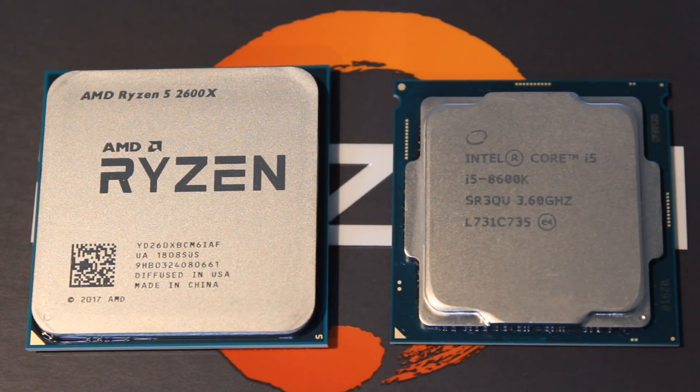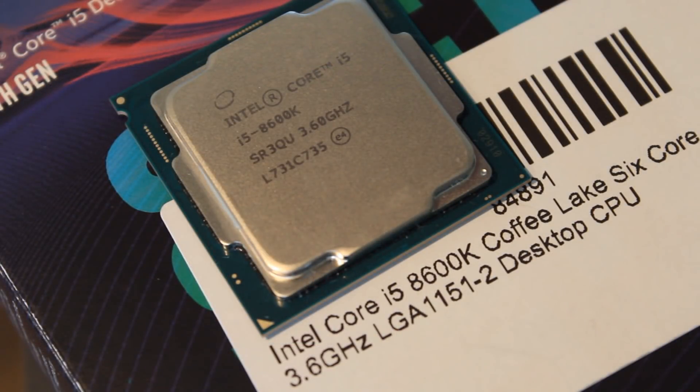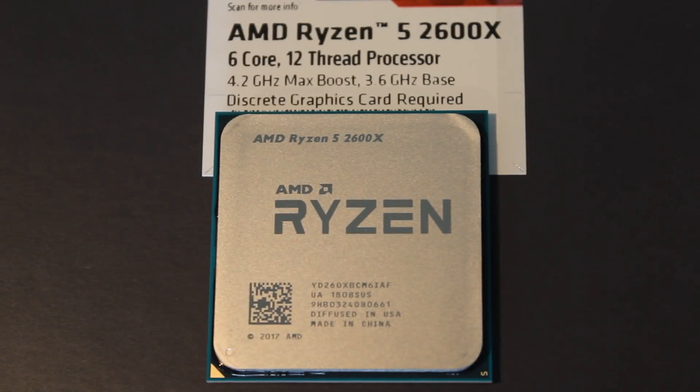Let's jump right into it with the CPU specifications. The Intel i5-8600K is a 6-core, 6-thread, 14nm Coffee Lake CPU with a 3.6GHz base clock and a 4.3GHz boost clock, and it is fully unlocked. The Ryzen 5 2600X is a 6-core, 12-thread, 12nm Ryzen CPU with a 3.6GHz base clock and a 4.2GHz boost clock, and it is also fully unlocked.